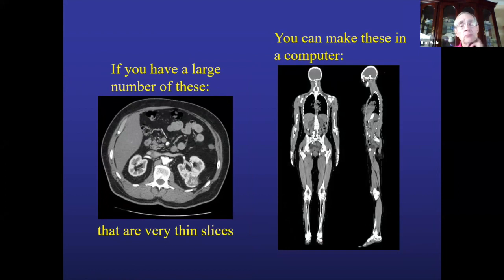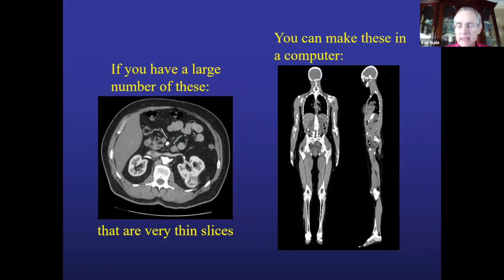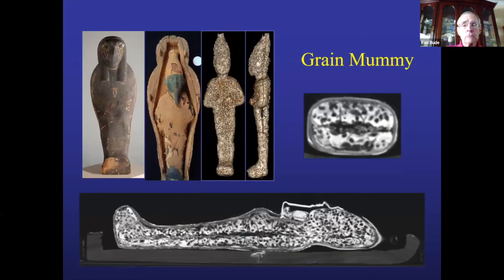If you do enough scans of a human — cutting like a loaf of bread — you can then digitally reconstruct them in other planes. This is a slice from top to bottom, right side to left side, a lateral slice through the body. We use this same approach in micro-CT evaluation of artifacts and coins.